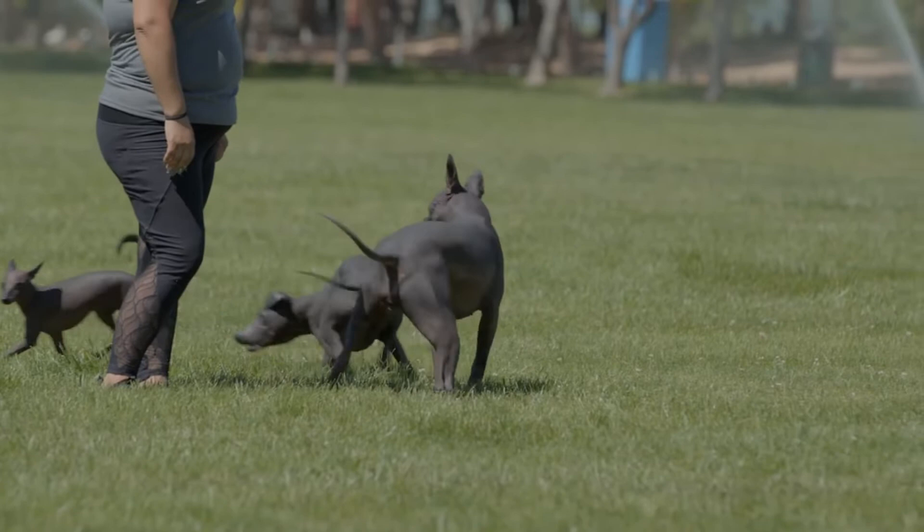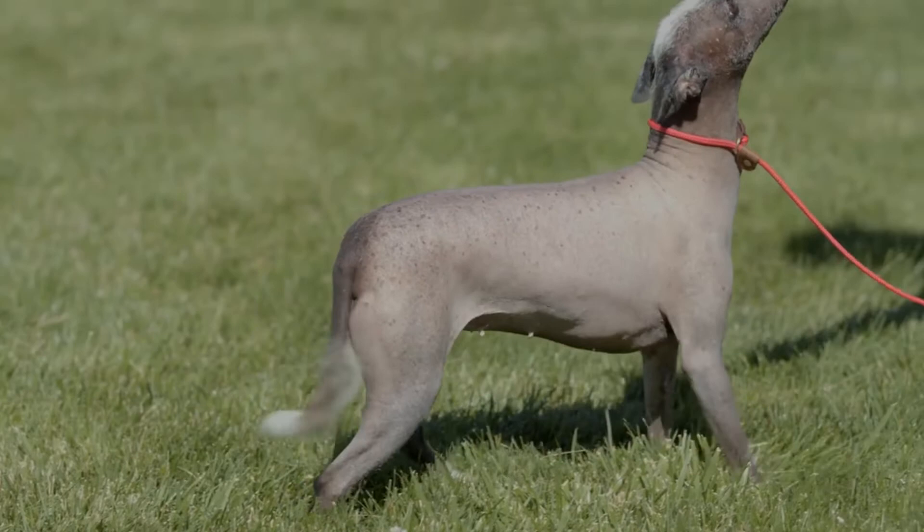Sensitive skin — because of its hairless trait, the Xoloitzcuintli's skin is sensitive to sunlight, bad weather, and environmental irritants. Reserved with strangers — the Xoloitzcuintli prefers familiar faces rather than new ones.